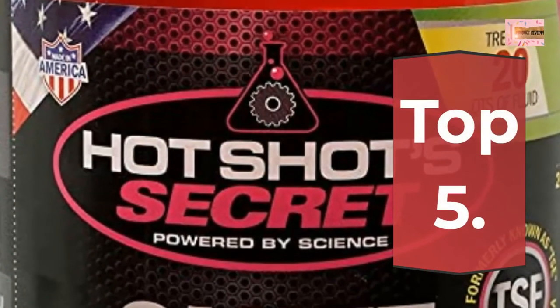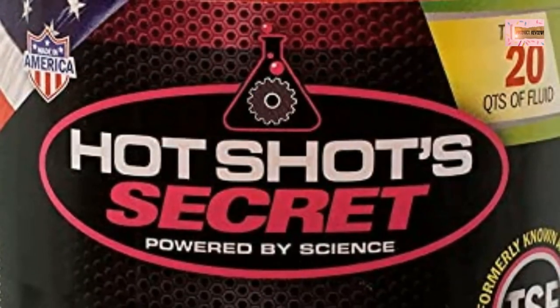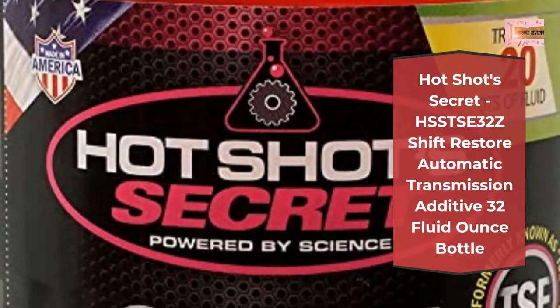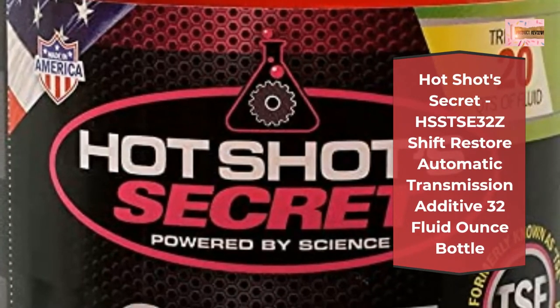Number 5: Hot Shots Secret C32Z Shift Restore Automatic Transmission Additive, 32 Fluid Ounce Bottle.